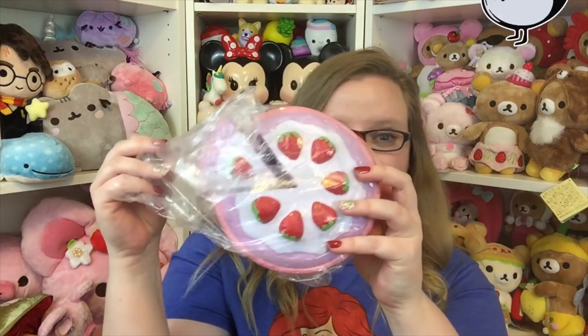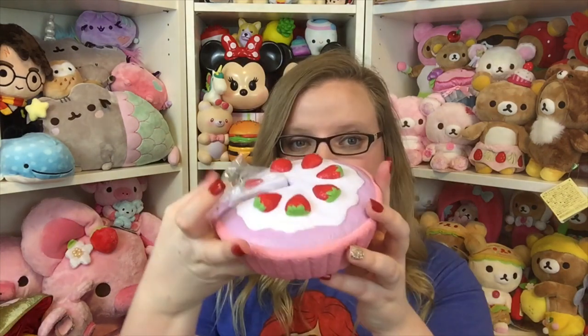Hey guys, it's Holly and today I have a squishy package from Chawa. As you can probably tell from the thumbnail of this video, I have the new sample of the pie squishy and I am so excited about it. I believe this comes in different colors and I kind of want all of them — it's so beautiful.